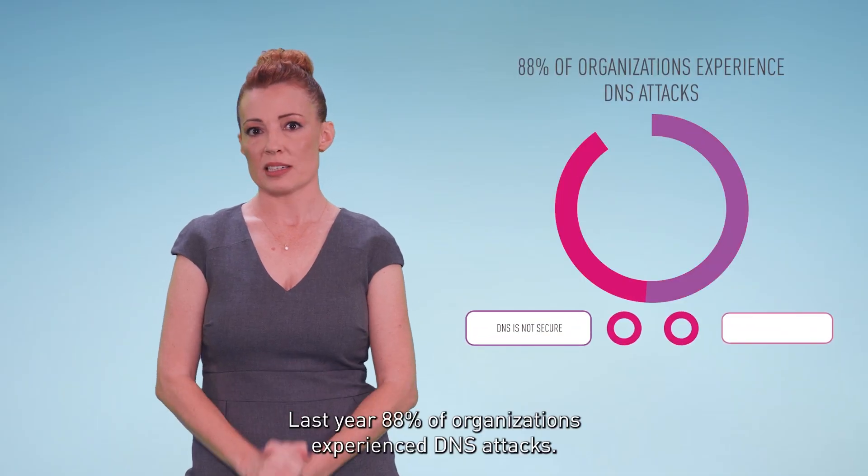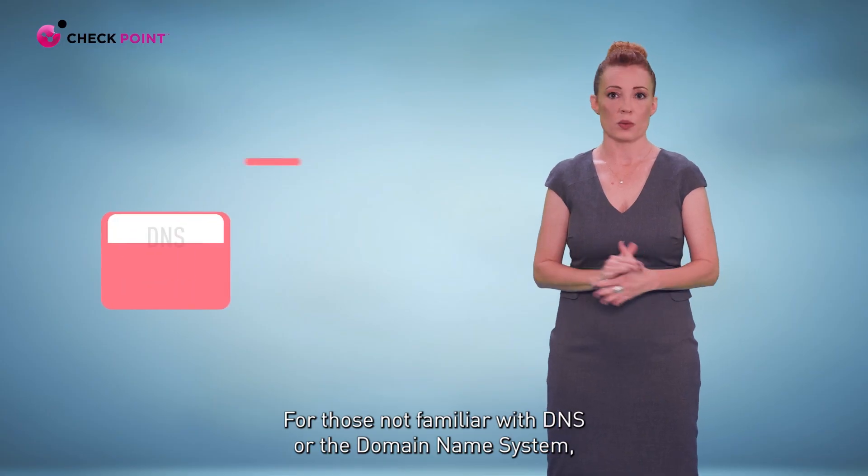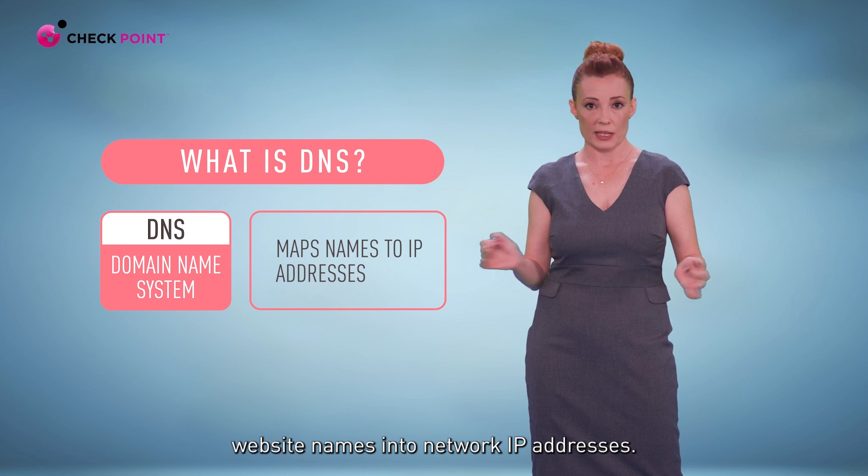Last year, 88% of organizations experienced DNS attacks. For those not familiar with DNS, or the Domain Name System, this is the global naming database that maps website names into network IP addresses.